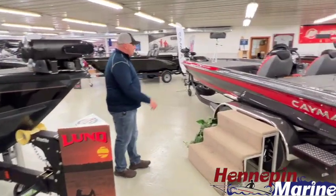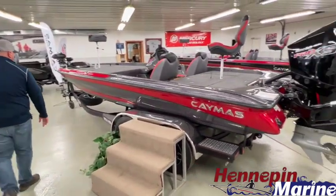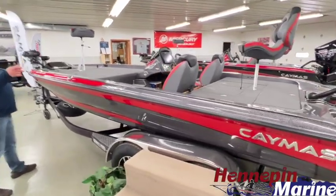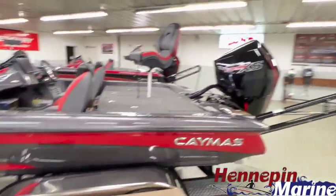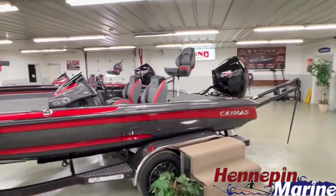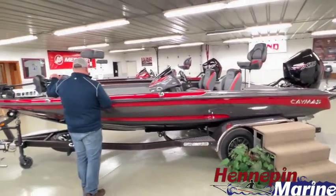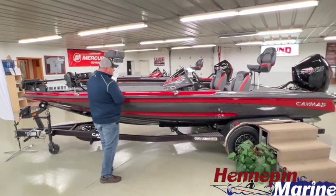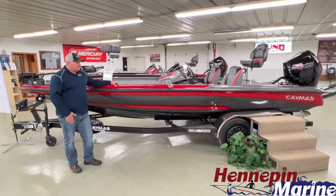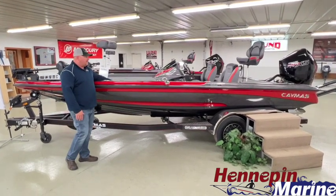Moving over to the Caymus bass boats, we have a CX20 Pro here. This boat is water ready, equipped with dual power poles, powered by a Mercury Pro XS 250. It has the Minn Kota Ultrex MSI on the bow, two Helix 12 units both networked, an air circulation system, custom trailer, and a padded front deck.